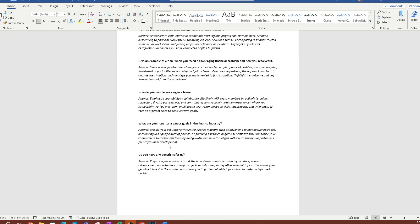'What are your long-term goals in the finance industry?' This is where you express your interest in finance. You can mention pursuing a certification like a CFA. Emphasize your commitment to continuous learning and growth, and talk about how the company aligns with your career goals and how you want to grow with the company and become a finance professional.